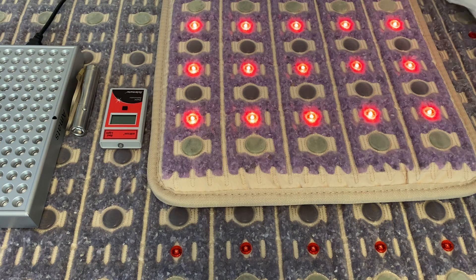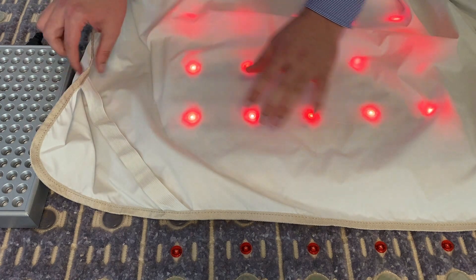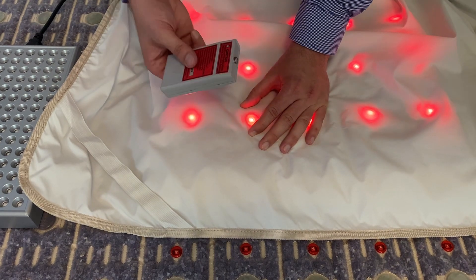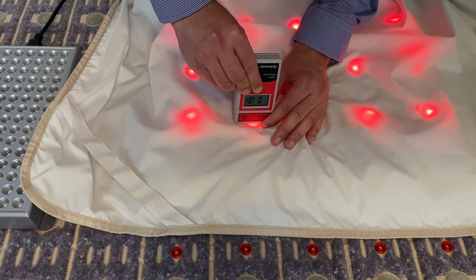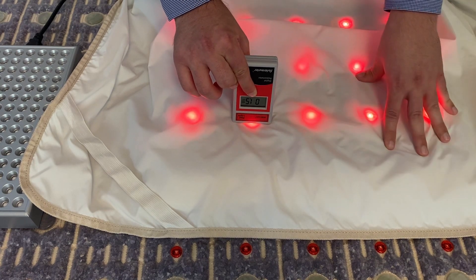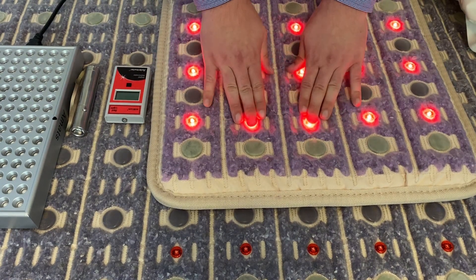Another common question customers have is: when using the covers that protect from sweat during infrared sessions, can you also use red light therapy? The answer is yes — it will reduce the amount of light you get, but you will still get good red light therapy. With the cover on, we're still getting a pretty decent reading. If you want maximum red light therapy, it's always best to go directly on the lights.